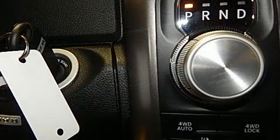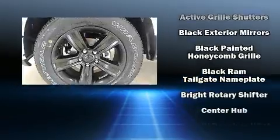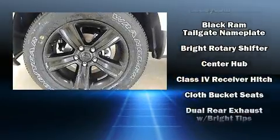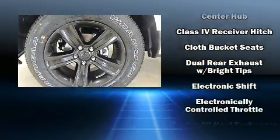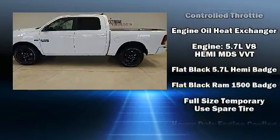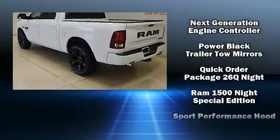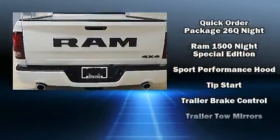Passenger security is always assured thanks to various safety features such as head curtain airbags, front side impact airbags, traction control, brake assist, a panic alarm, an emergency communication system, and four-wheel disc brakes with ABS. For added security, dynamic stability control supplements the drivetrain.